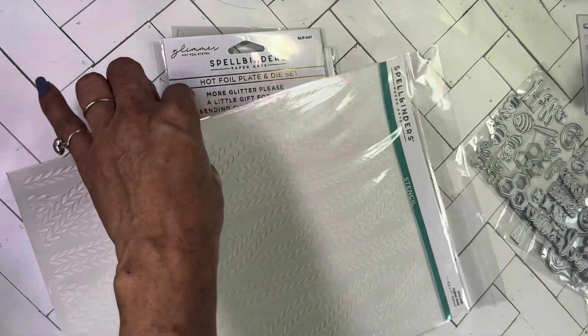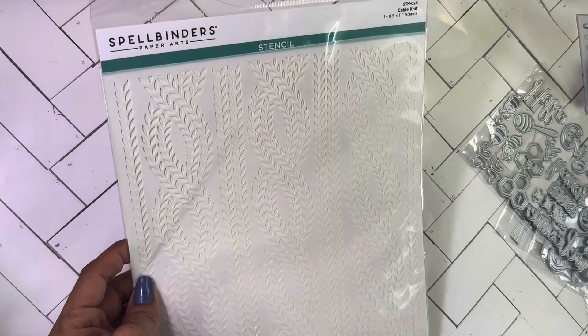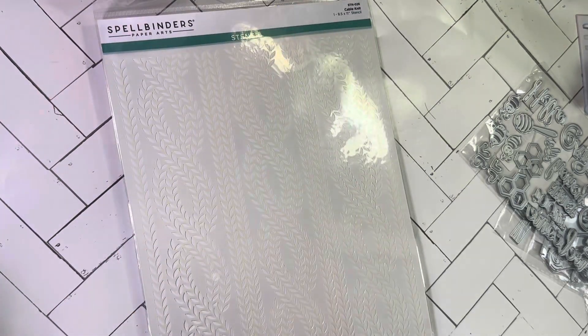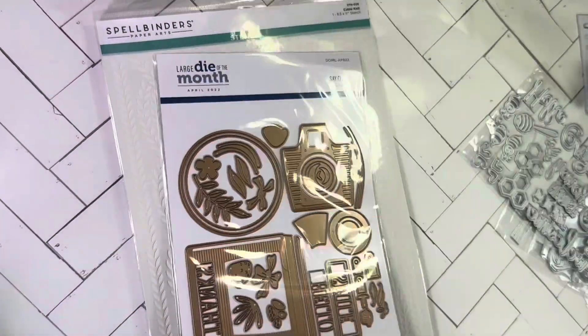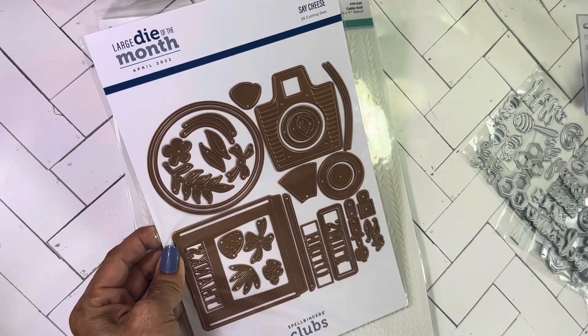I got this cable knits stencil — I think these were like a dollar. Then I got the camera 'say cheese' die set. I think these were five dollars each.